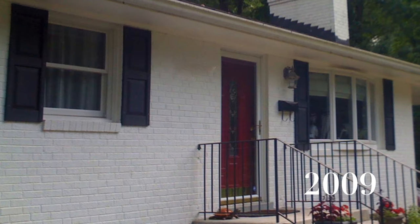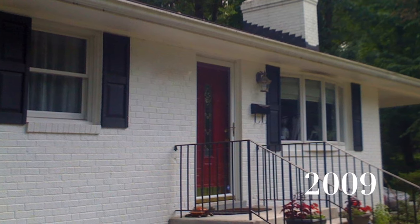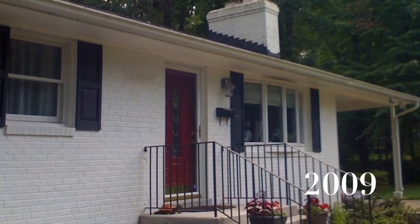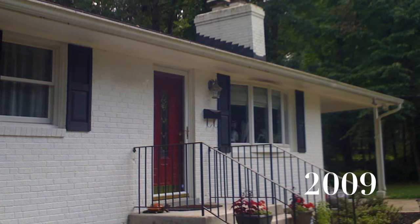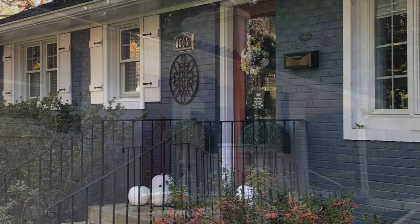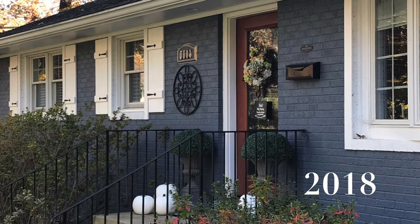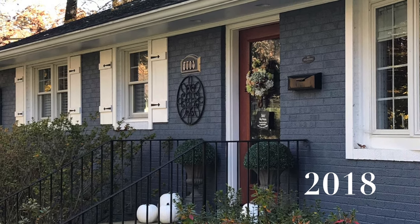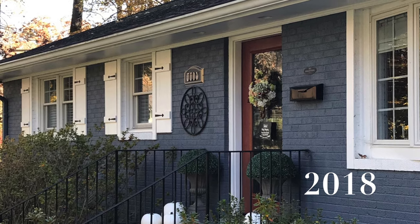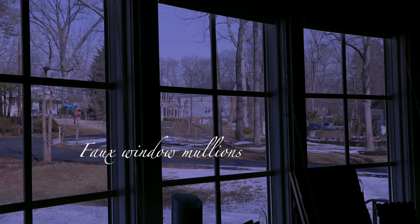Moving to our home's exterior — here's a quick shot of our home when we first moved in in summer 2009: your typical brick rambler, 1960s, very flat, rather boring. And here it is this past fall, 10 years later. We've done quite a bit to change the exterior curb appeal, and one of those changes is these faux window mullions, or window grills.